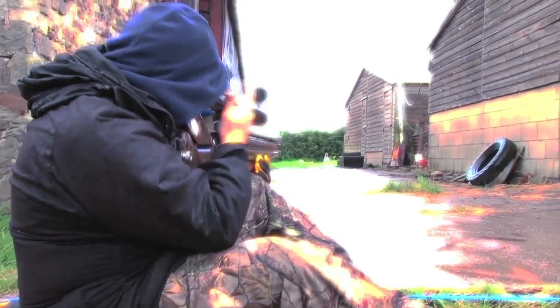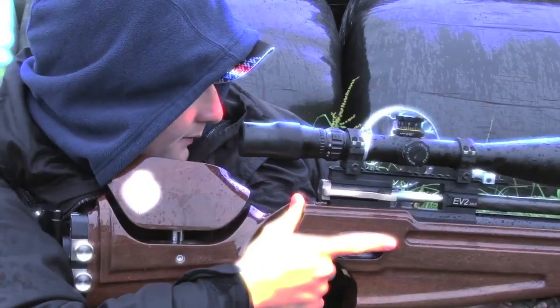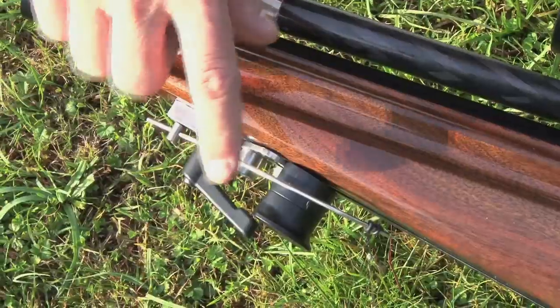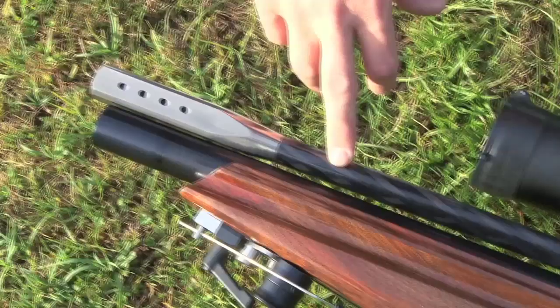Welcome back to Team Wild TV's Field Target Masterclass with Mark Bassett. If you haven't seen the first episode looking at Mark's beautifully crafted field target rifle, click on this link. For those who have, here is Mark's advice on finding your perfect shooting position.